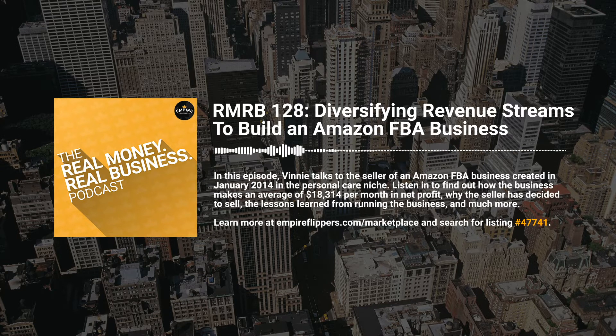The average monthly revenue for the business is $83,103 and it makes an average of $18,314 per month in net profit. The assets included in the sale are the Amazon Seller Central account with 13 SKUs, six domains and all their respective site content and files, an email list with 2,000 subscribers, seven trademarks, five unreleased podcasts about the top brand ready to publish, four Facebook accounts, SOPs, style guides, and supplier contracts and relationships. The US seller account will be included in the sale and any other marketplace account listings will be included as a listing transfer. You can visit empireflippers.com/marketplace and search for listing 47741 to learn more.